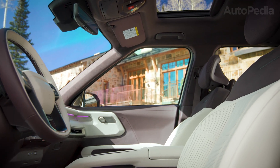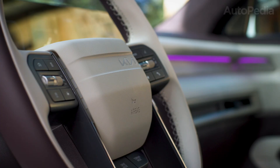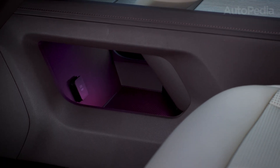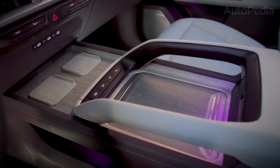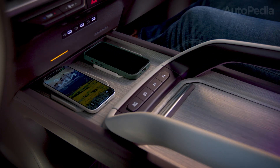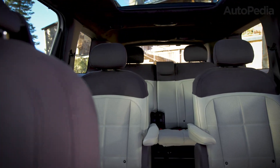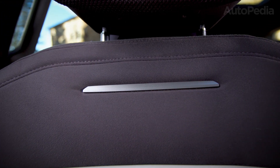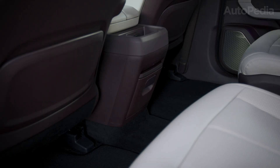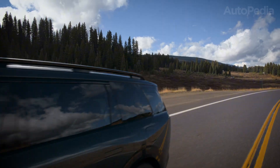The technical reason hybrids are so important in a big three-row is mass. Once you're moving 4,500-plus pounds of vehicle, passengers, and cargo, you're fighting inertia every time you leave a stoplight. Hybrids claw back efficiency by recapturing energy under braking and using electric torque to reduce how hard the engine has to work in the low-efficiency zones. The Telluride's 329-horsepower turbo hybrid suggests Kia is aiming for no-compromise performance. If you're a 2026 buyer and you can wait, this makes sense to delay for, especially if your current SUV is paid off.